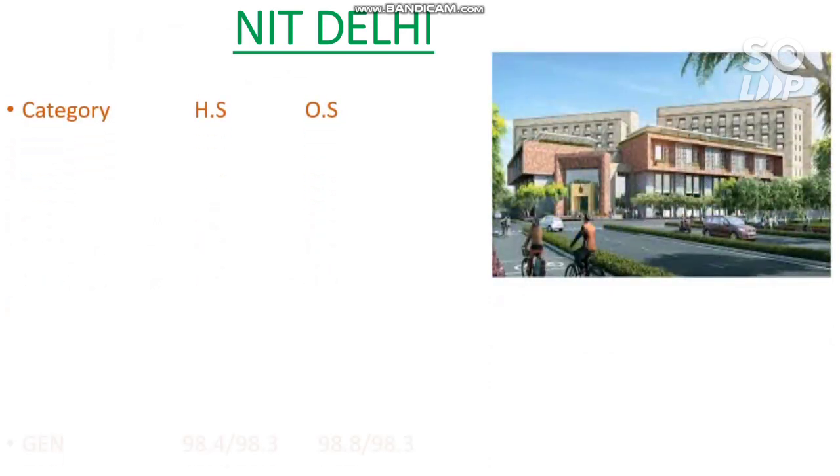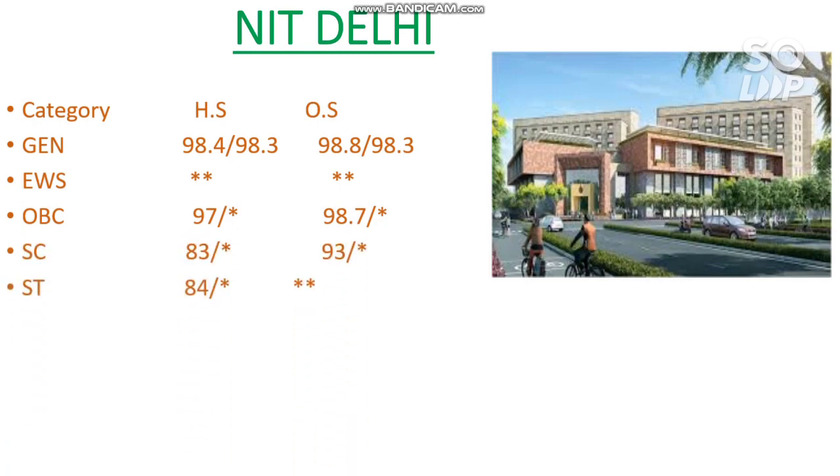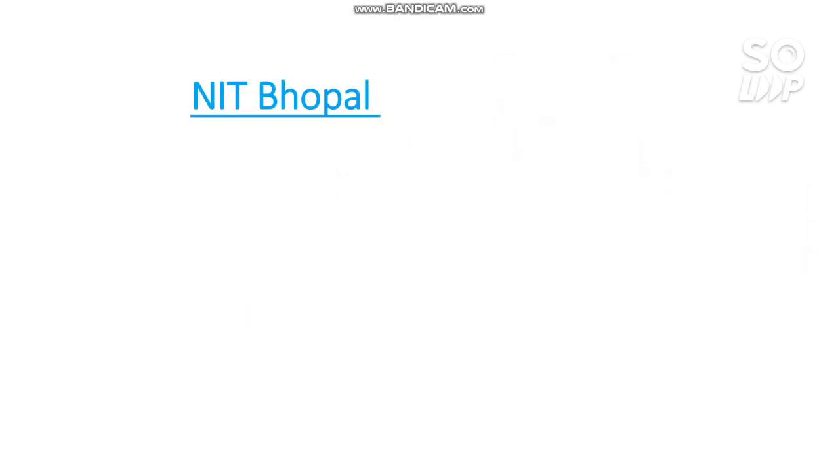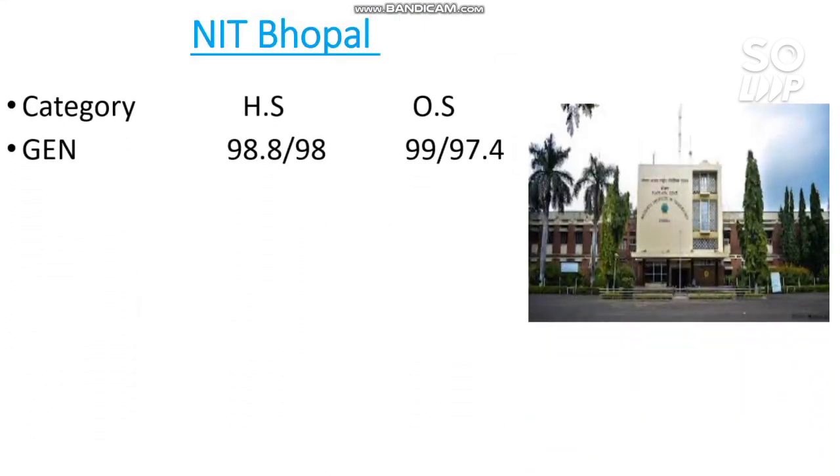Next is NIT Delhi. The cutoffs are: General 98.8 percentile, EWS — no seat reserved, OBC 98.7, SC 93, and ST — no seat reserved.